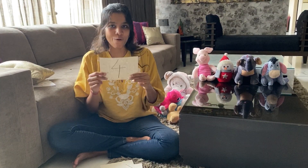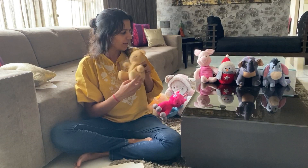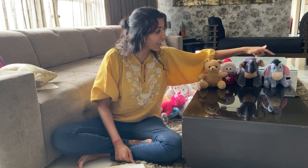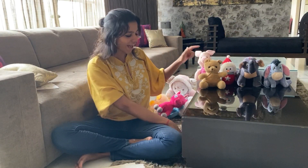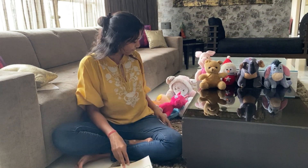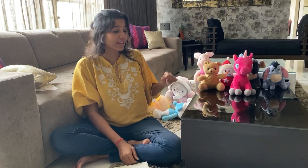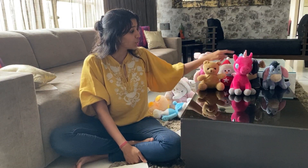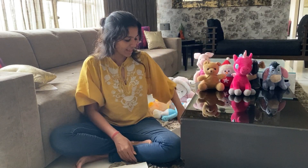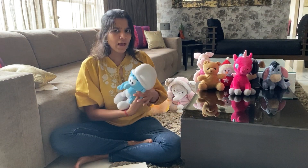Let's add one more and try: we have one, two, three, and four — that gives you number four. I'm going to add this teddy bear as well and count again: we have one, two, three, four, and five — that gives you number five. Let's add this one as well and count: one, two, three, four, five, and six — that gives you number six.